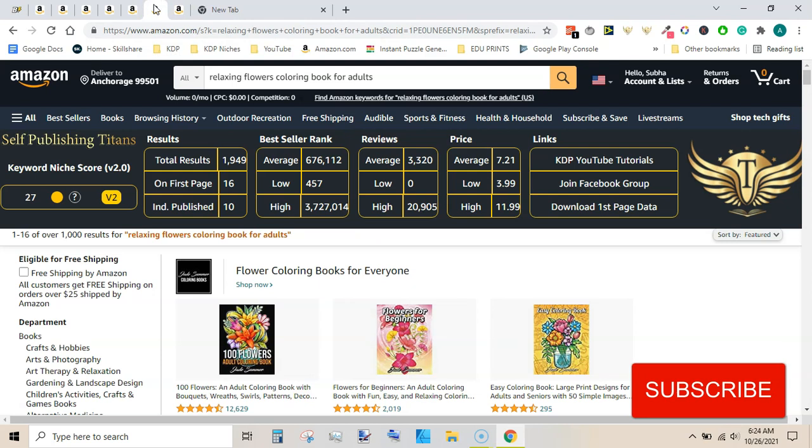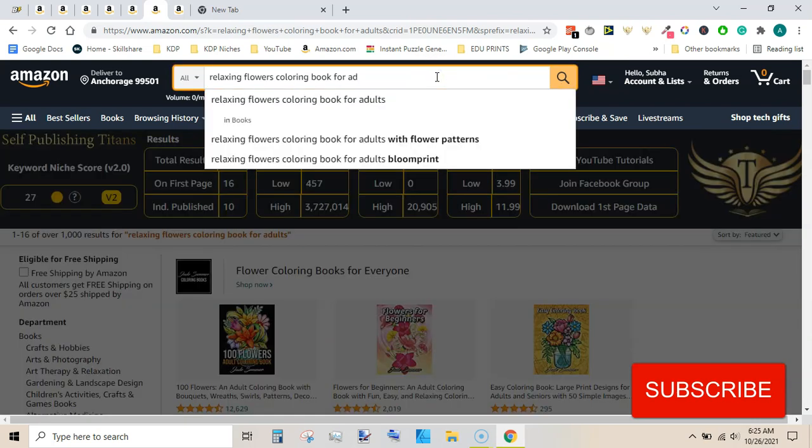The next is relaxing floors coloring book for adults. This is another very good niche in my opinion because even though the score is low, it appears the competition is not so high. This extension may be showing a low score due to the fact that the number of reviews are very high. Bestseller rank is not so good, but you can still create a book. This is another good niche - relaxing floors coloring book for adults.